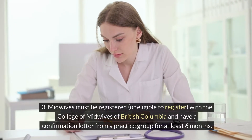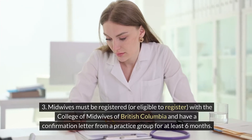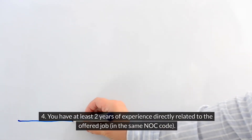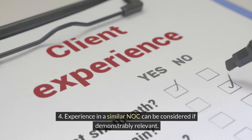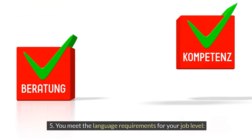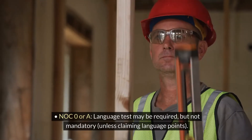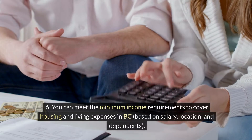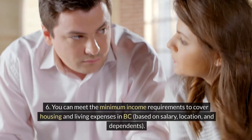Midwives must be registered or eligible to register with the College of Midwives of British Columbia and have a confirmation letter from a practice group for at least six months. You have at least two years of experience directly related to the offered job in the same NOC code; experience in a similar NOC can be considered if demonstrably relevant. You meet the language requirements for your job level: NOC B minimum CLB 4 in English or French, all skills; NOC 0 or A language test may be required but not mandatory unless claiming language points. You can meet the minimum income requirements to cover housing and living expenses in BC, based on salary, location and dependents.